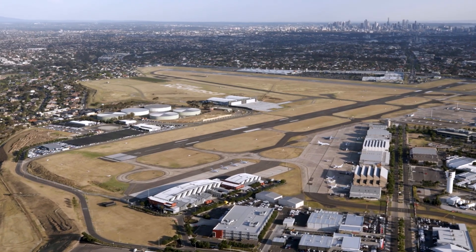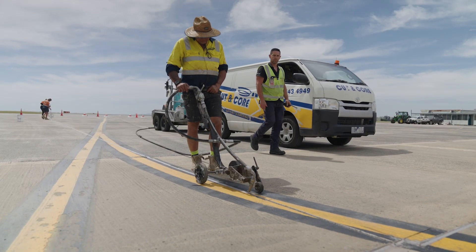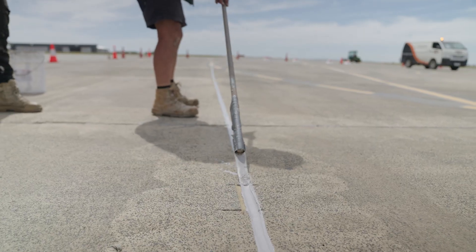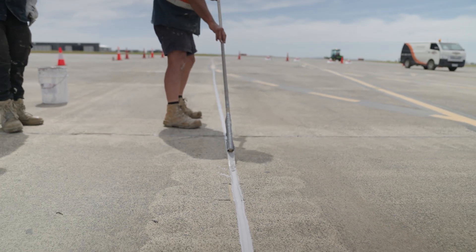We have approximately 60,000 lineal metres of concrete joints across the airport. Sealing those concrete joints is a really important part of our maintenance plan because without appropriate sealing, water can get access into the pavement subgrade and can lead to pavement fault.